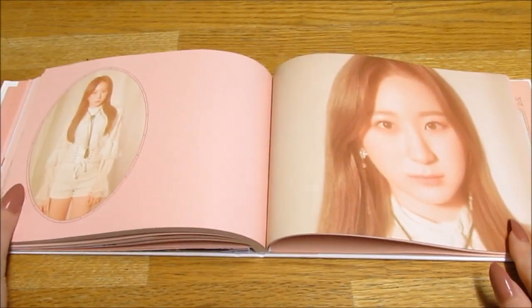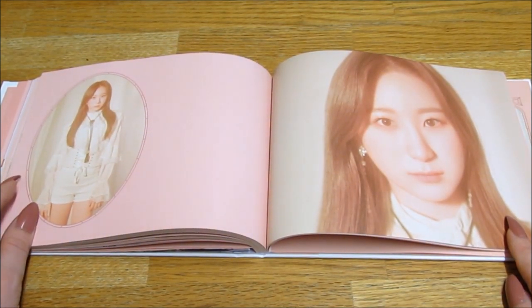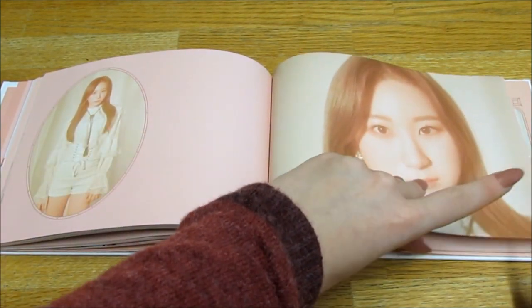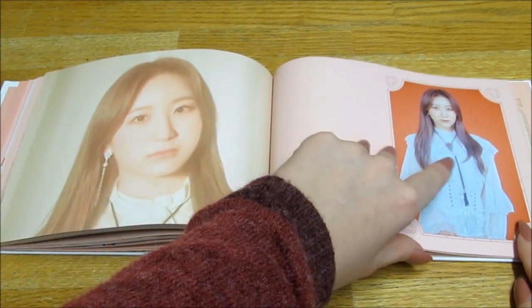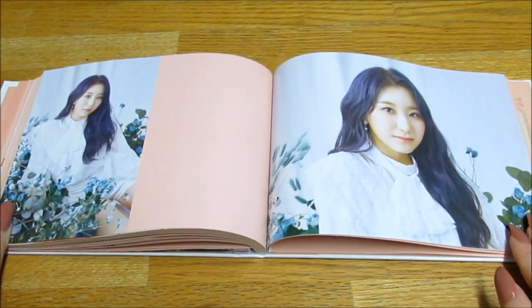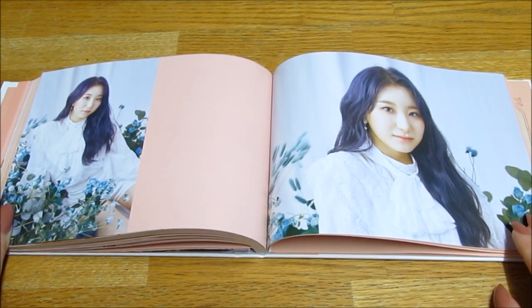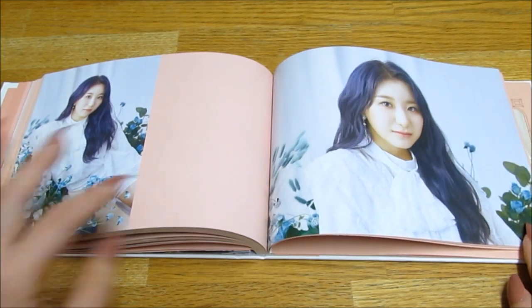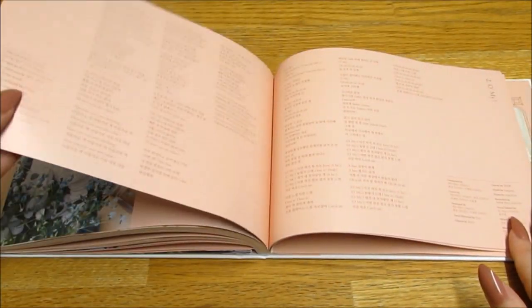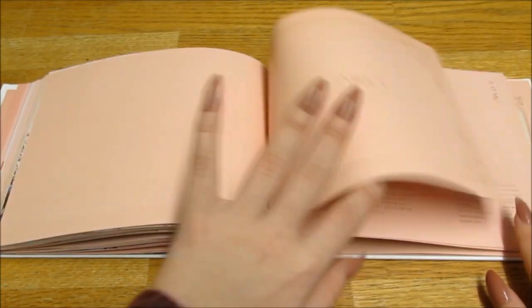Oh my god, Chaewon — she's my third bias. Oh she's so pretty! I love her hair color so much, it's like a really dark purple — it looks a bit blue on my camera for some reason but it's dark purple.